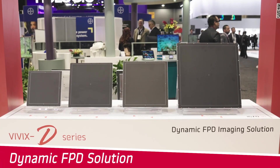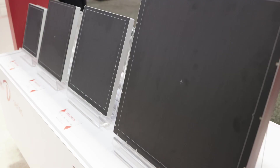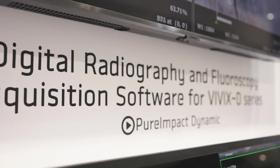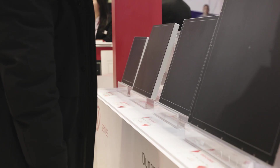Our dynamic application detectors use advanced IGZO-TFD technology for fast frame rates, higher sensitivity, and minimal image lag. Paired with our software Slimpect 2 Plus and Pure Impact Dynamic, these detectors excel in capturing precise, dynamic imaging data for a range of applications.